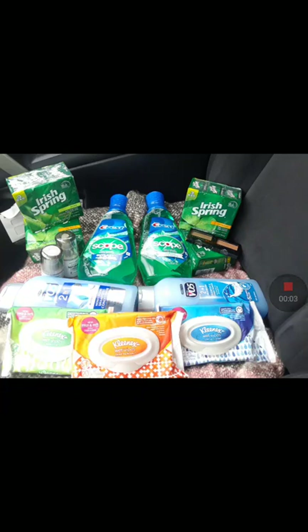Hey y'all, how are you? Welcome to Couponing by Perla Copones. I am bringing you the deals that started on Sunday and they will end this Saturday. You still have some time to take care of some of these deals. I just want to show you real quick some of the things that I got.